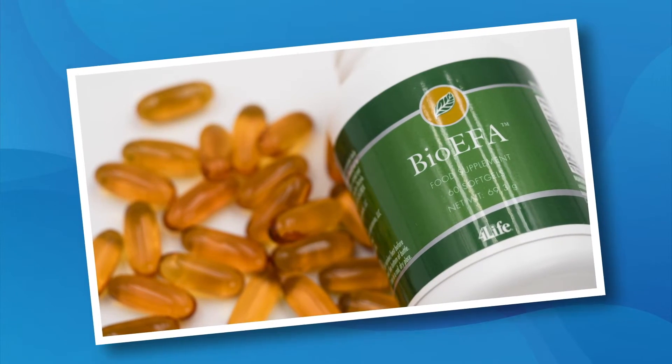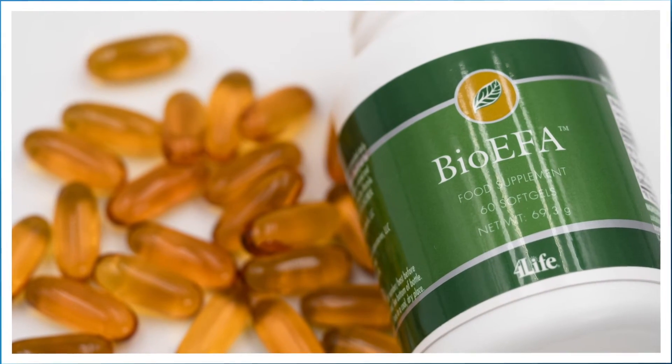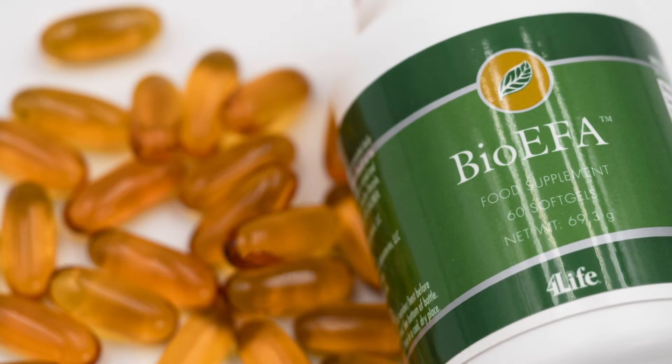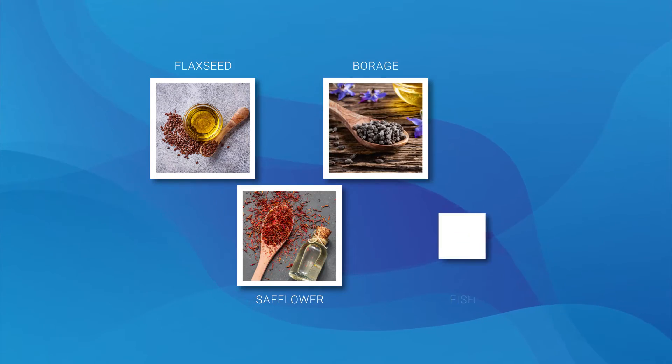Next up is BioEFA, 4Life's superior source of ultrapure omega-3 fatty acids — ALA, EPA, and DHA — and omega-6 fatty acids — GLA and CLA — from flaxseed oil, safflower oil, borage seed oil, and fish oil.